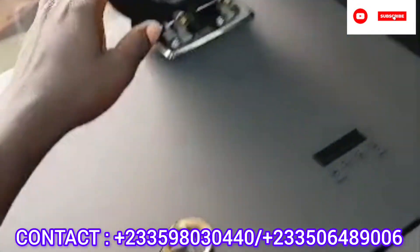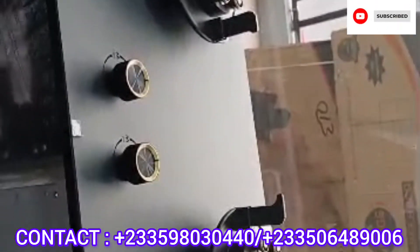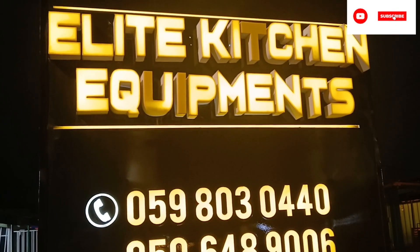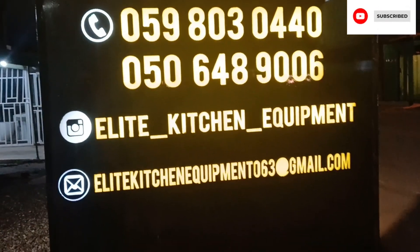Just give them a call and they will attend to you. Thank you so much for watching. Their numbers are rolling on the screen. Elite Kitchen Equipment — if you want to have a really modern kitchen, just call them. Thank you so much.